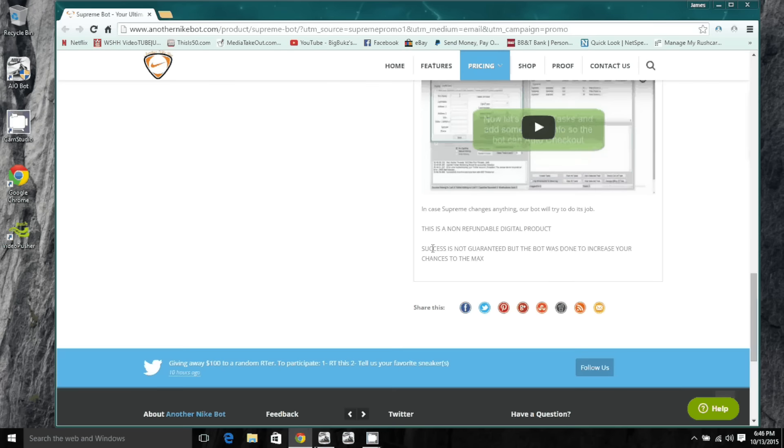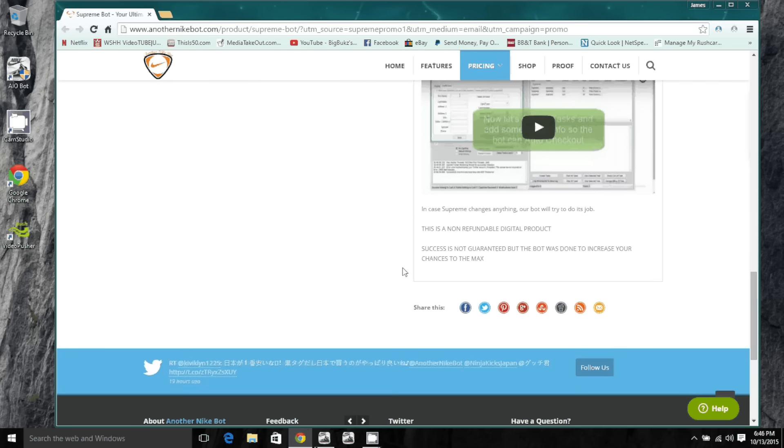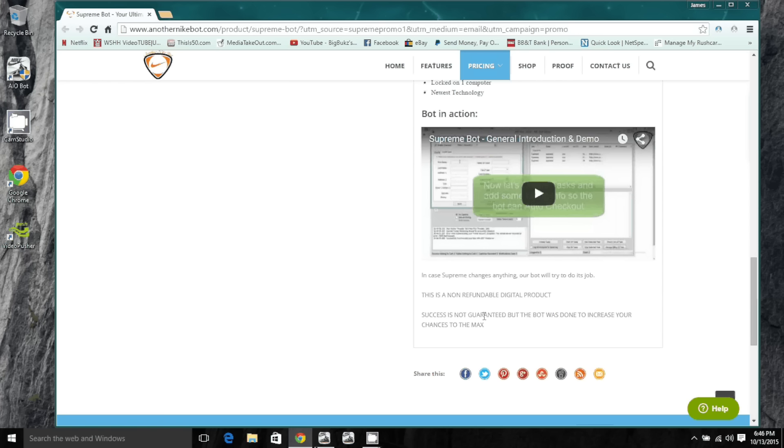Success is not guaranteed, but the bot is designed to increase your chances to the max — which is true of any bot. It just gives you the edge over everyone else. The people who code Another Nike Bot code very well, so your chances are very high and you're not going to run into any snags.